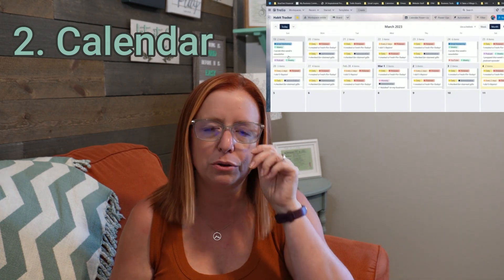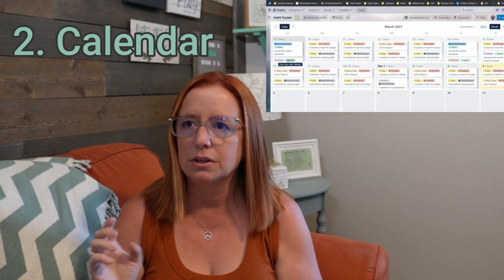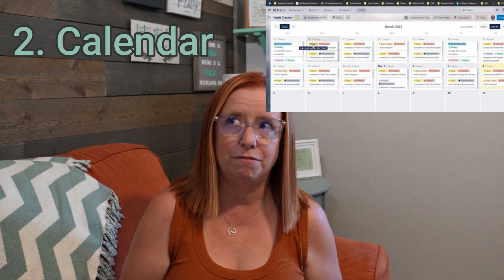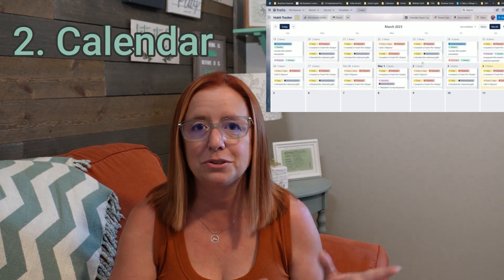Number two is the Calendar power-up, and this one is so simple but huge. One of the things you get when you upgrade to a premium Trello account is different views like timeline, calendar, and tables. But really the only other view I've personally felt the need for is the calendar view — I use it in my habit tracker, my Pinterest marketing, and so many things where I want to visualize things in a schedule kind of way versus just cards. This power-up, which is also free, works almost identically to how that view looks in premium, so it's huge if you've been wishing for a way to view your cards on a calendar.